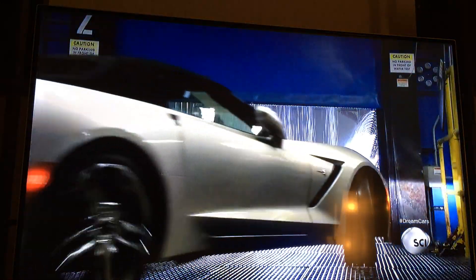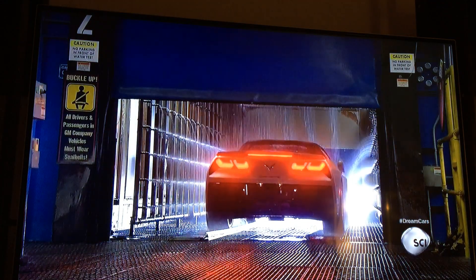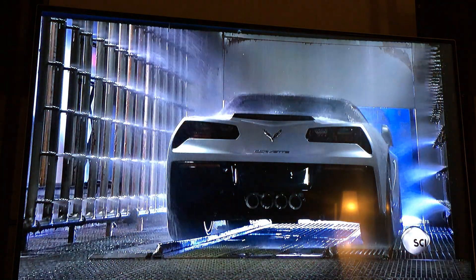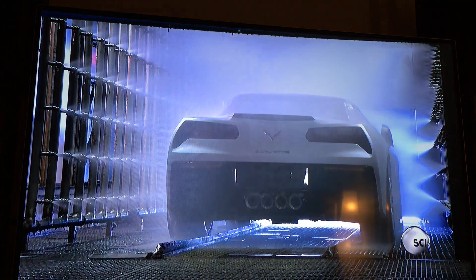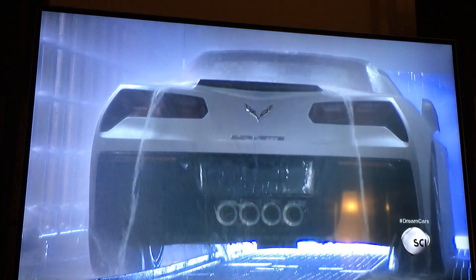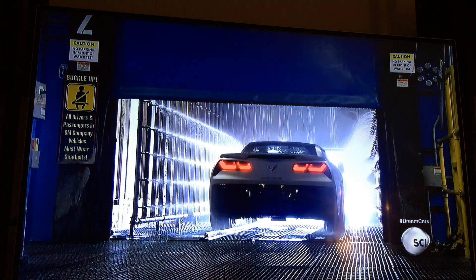Once past the dynamic vehicle test, the car must endure a powerful simulated tropical storm, known as the water test. For two solid minutes, high-pressure jets hammer the car with 12 gallons per second. The driver uses a flashlight to examine the interior for any signs of leakage. Under such an intense barrage, the smallest crack will show up.